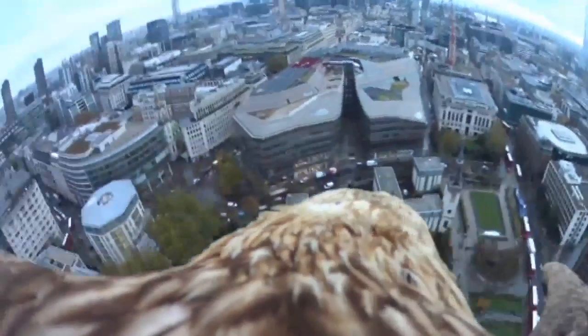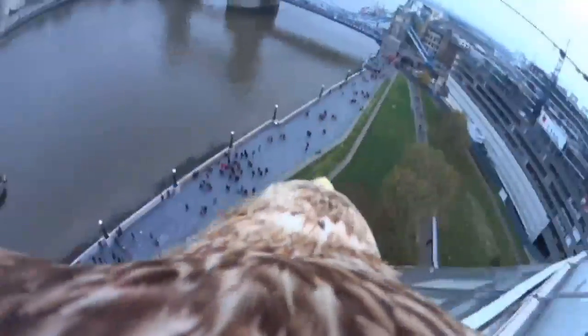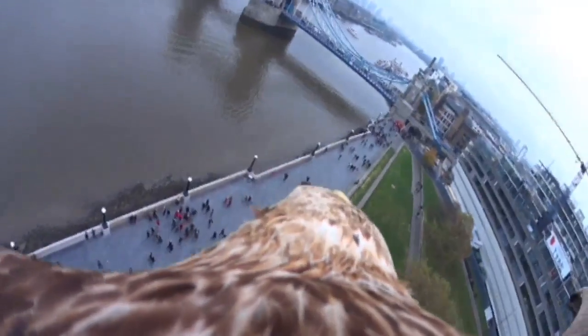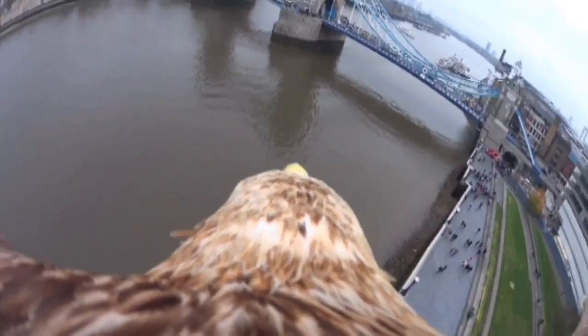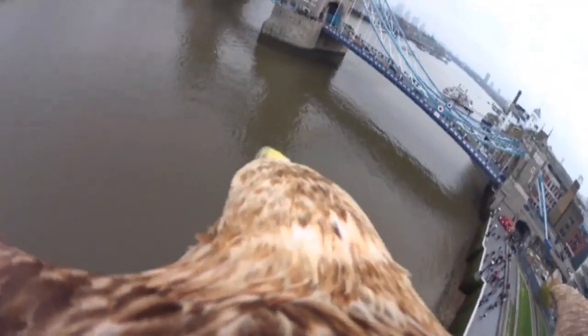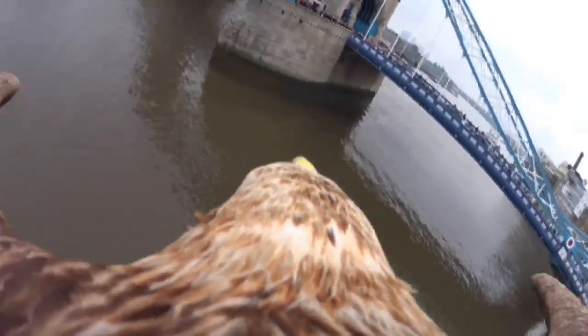This eagle got an impressive bird's-eye view of London this week, flying around the city's most iconic landmarks. The footage was captured by attaching a GoPro camera to the eagle's back, following its every move during its tour.